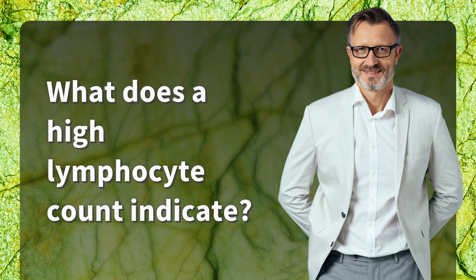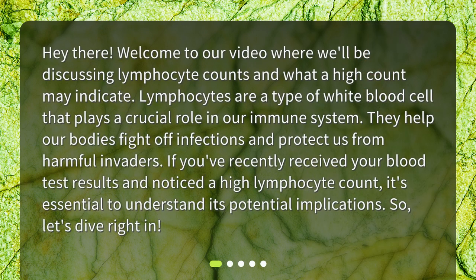What does a high lymphocyte count indicate? Welcome to our video where we'll be discussing lymphocyte counts and what a high count may indicate. Lymphocytes are a type of white blood cell that plays a crucial role in our immune system. They help our bodies fight off infections and protect us from harmful invaders. If you've recently received your blood test results and noticed a high lymphocyte count, it's essential to understand its potential implications.